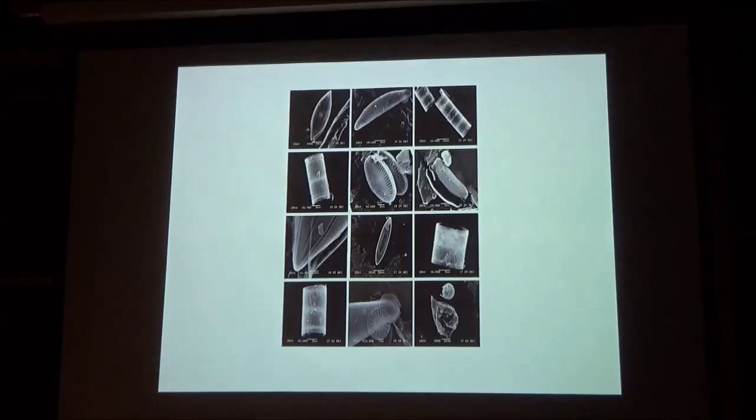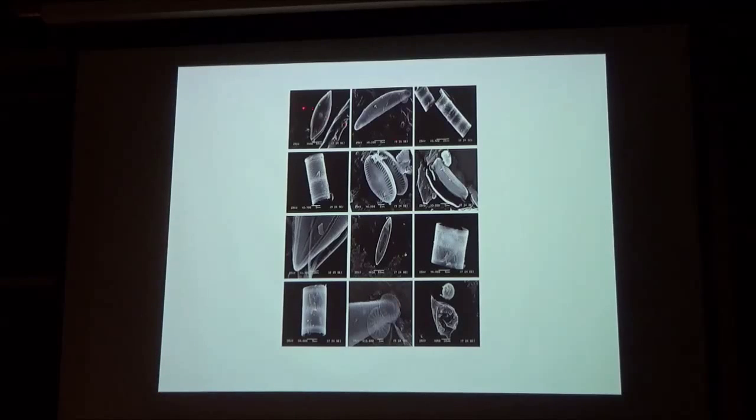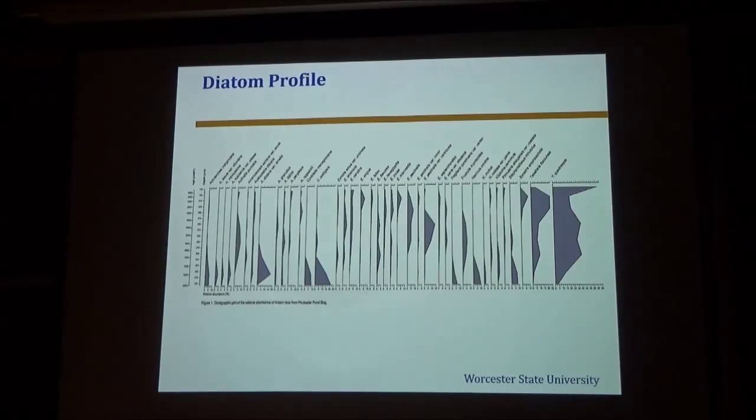Now I'm just going to show you quickly some example diatoms. Here we see some of our reference diatoms. Diatoms are preserved very well in peat because they have siliceous cell walls. Here is a fungal spore, here is a dinoflagellate — and we also see those. What we did in this study was identify to the species 112 diatoms.